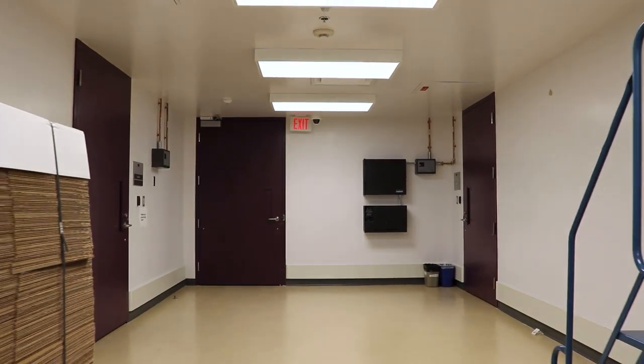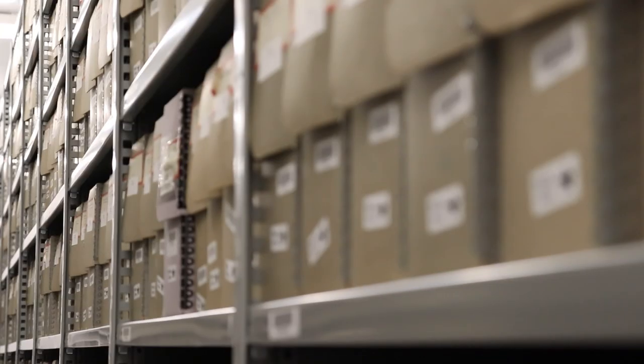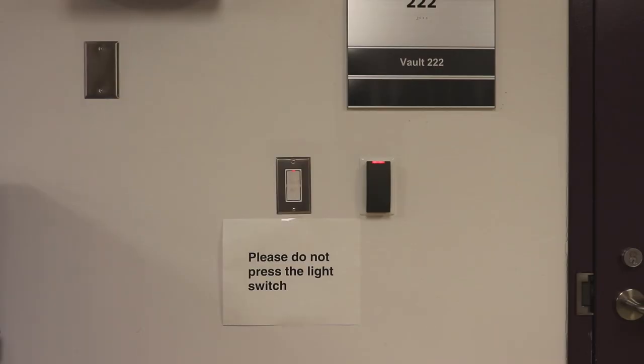The vaults are also the most secure area within our building. Each on-site vault has its own temperature and humidity control, backup generator system, fire suppression system, and security access.